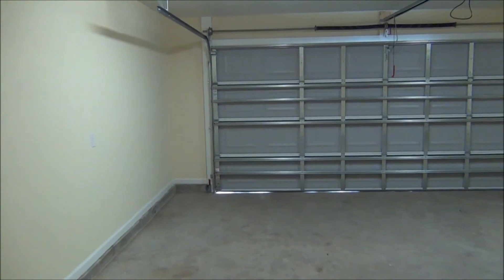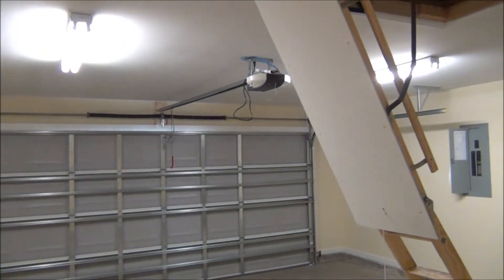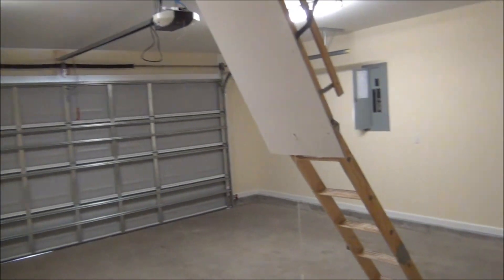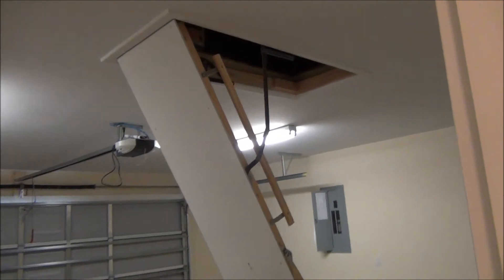Here's the laundry room. A completely finished and painted two-car garage, complete with automatic garage door opener, and pole downstairs leading to some attic storage above.